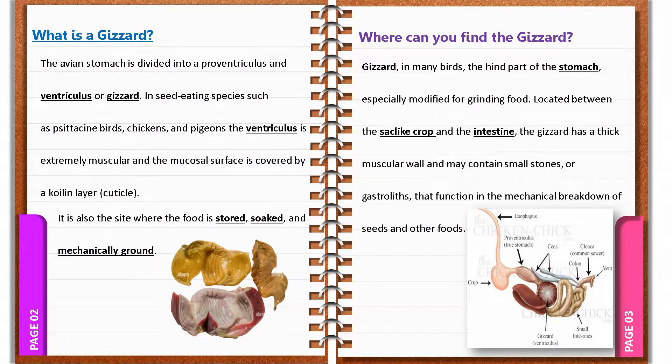What is a gizzard and where can we find the gizzard? The avian stomach is divided into a proventriculus and ventriculus, or gizzard. In seed-eating species such as psittacine birds, chickens, and pigeons, the ventriculus is extremely muscular and the mucosal surface is covered by the koilin layer. It is also the site where the food is stored, soaked, and mechanically ground.